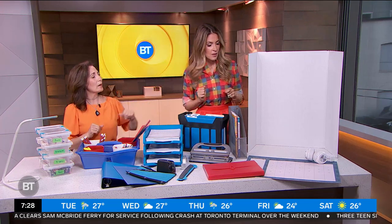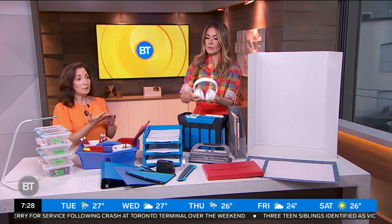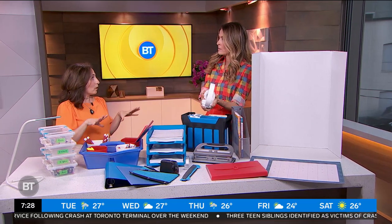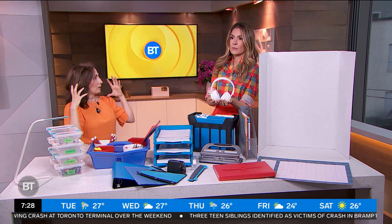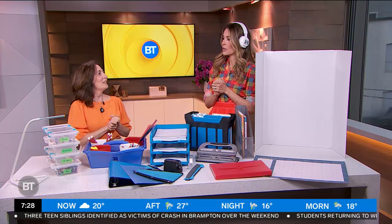One more thing — noise-canceling headphones! If you're in a busy space, like the kitchen while mom or dad is making dinner, just put these on and it gives that child a little more privacy and focus. Can I take these home for my husband? They really do work well!